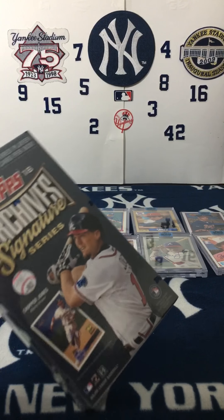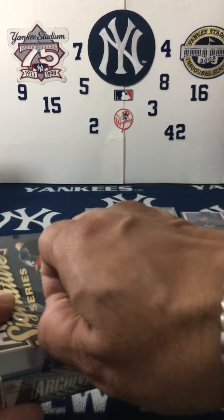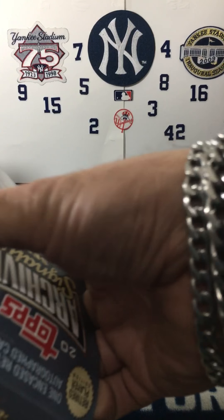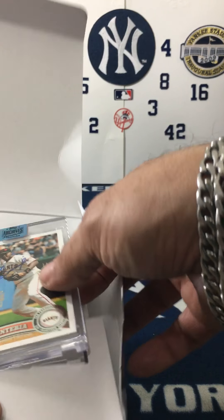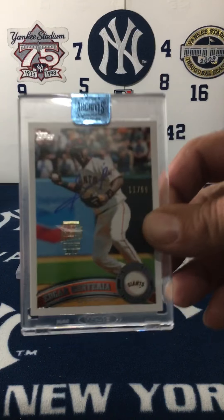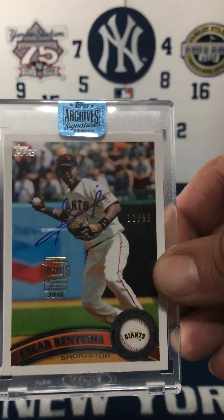On YouTube — the last hit, number eight. Eiger and Tenera — Mr. Eiger and Tenera, 11 out of 58.